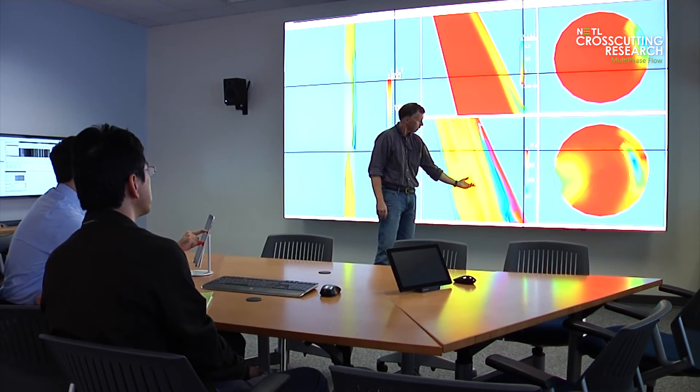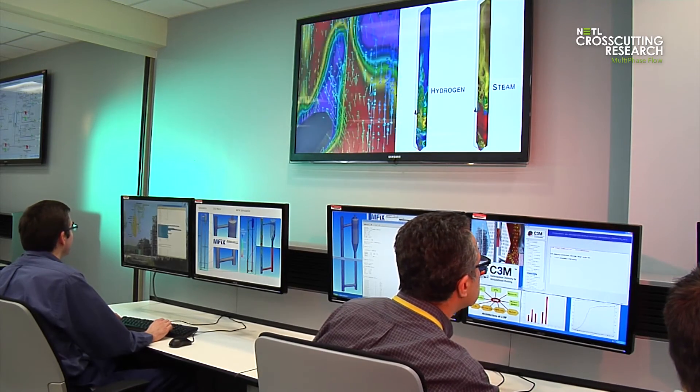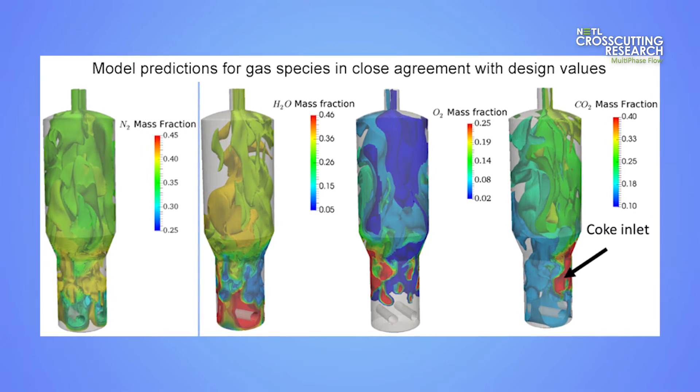The value of multi-phase flow research extends even beyond fossil energy applications. NETL's multi-phase flow research also promotes capabilities that are saleable in key areas of the U.S. Department of Energy's research portfolio, including biomass research, nuclear cleanup, and other waste treatment efforts.